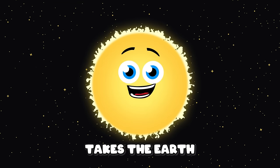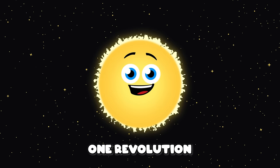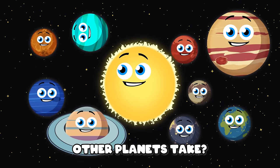A year is the time it takes the Earth to make one revolution around the sun. How long do other planets take?